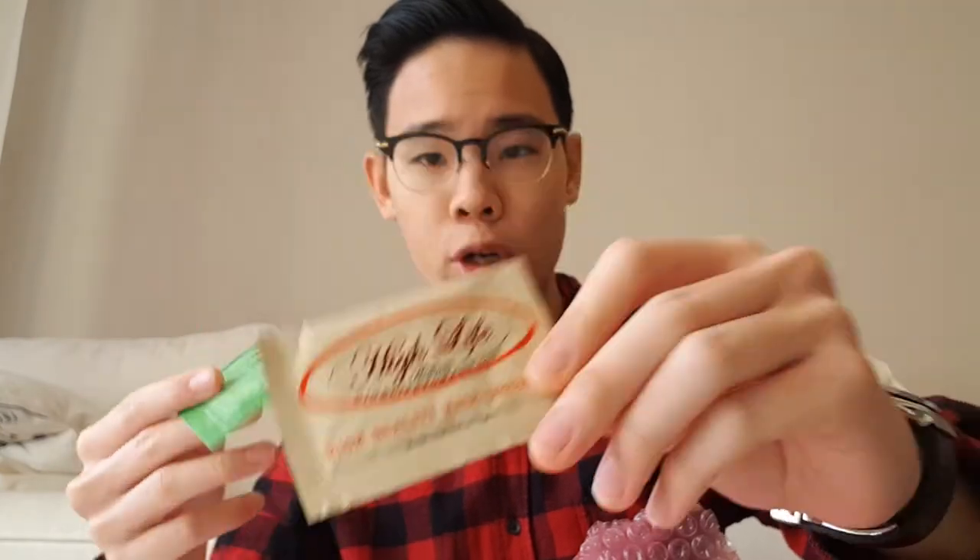So I have over here a sample of High Life pomades — High Life Medium right over here. And I have Voodoo Brew, specifically Voodoo Brew 1, not Voodoo Brew 2.